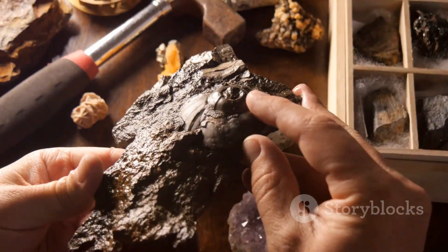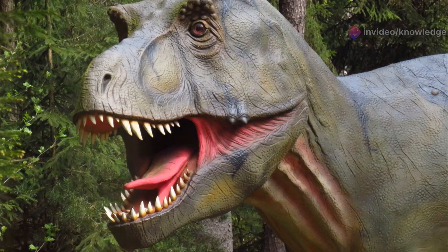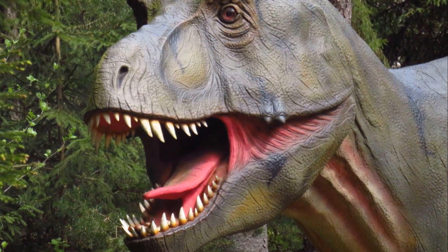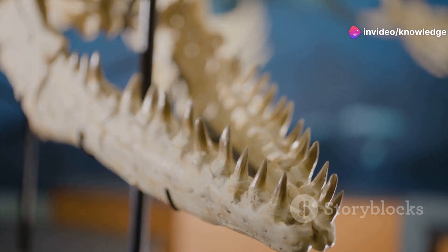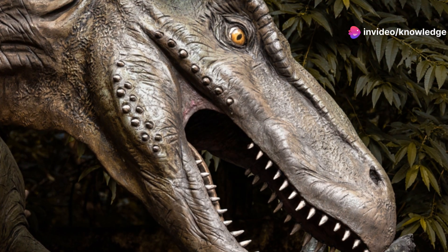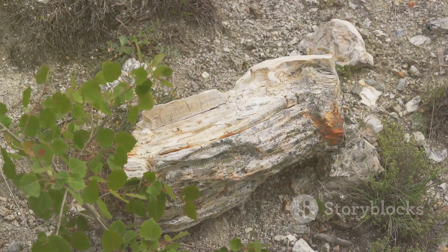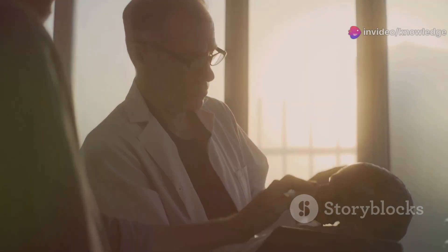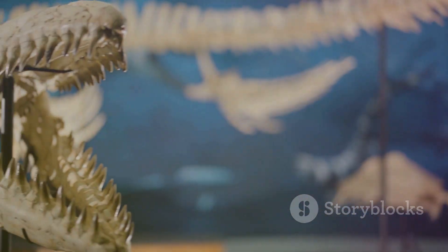Feathers likely helped with insulation. Studying Oculodentavis helps scientists understand the limits of vertebrate size and complexity — how small can a vertebrate get and still function? It shows nature's inventiveness, packing complex life into a tiny form. This tiny creature, preserved in amber, is a superstar of paleontology — proof that the dinosaur world was full of miniature marvels. Its unique features: huge eyes, toothy snout, and delicate skull, paint a picture of a specialized insect hunter. This tiny titan has left a huge mark on our understanding of prehistory.